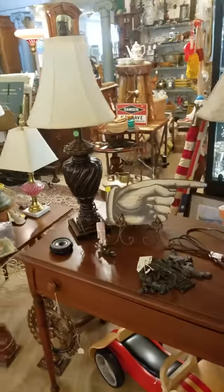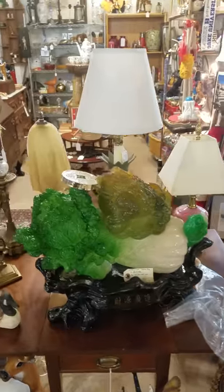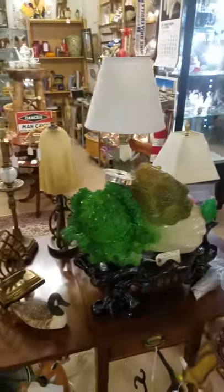More lighting, direction signs, kids' toys, some artwork, and a very unusual Asian-themed restaurant decorator item.